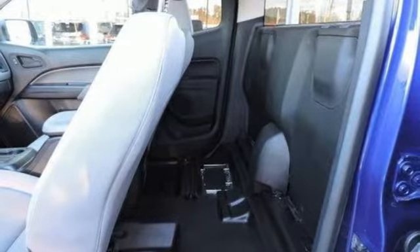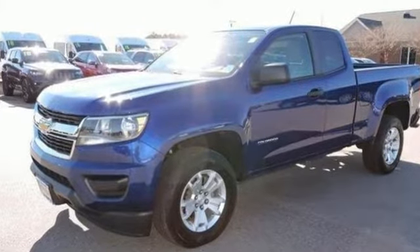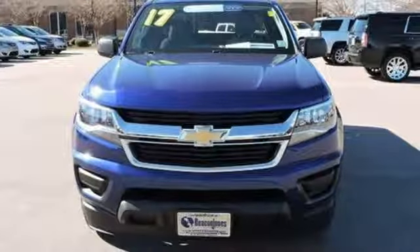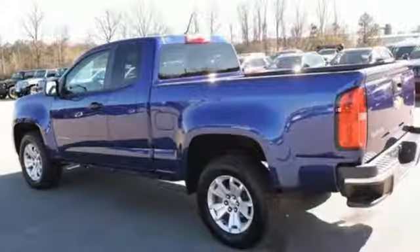It boasts an impressive list of features, like these: external memory control, USB port, manual tilting steering column, power front windows, air conditioning.